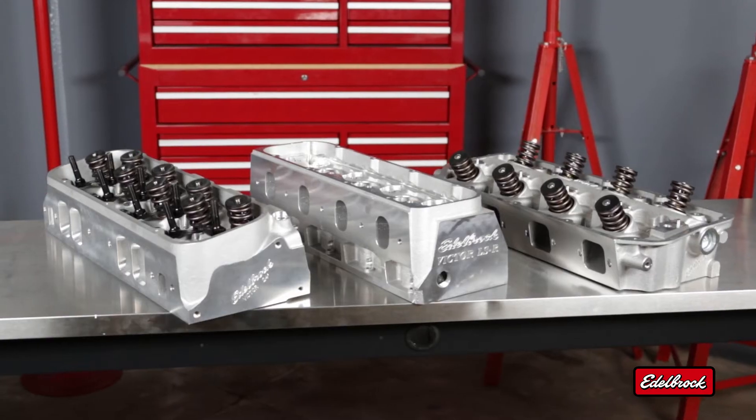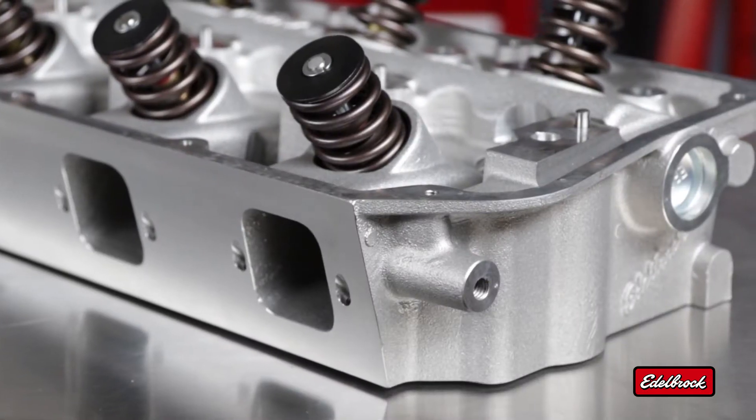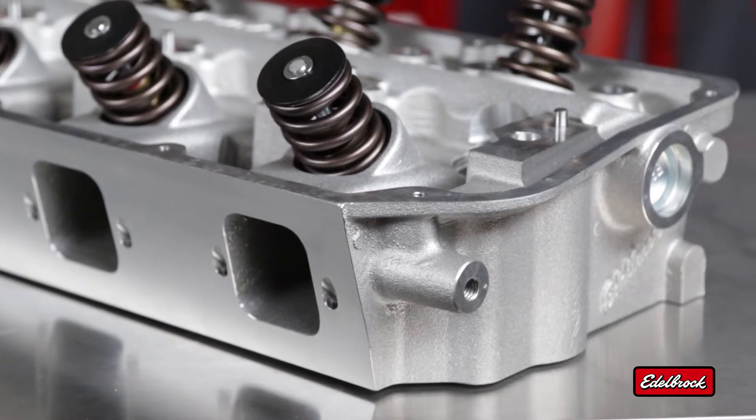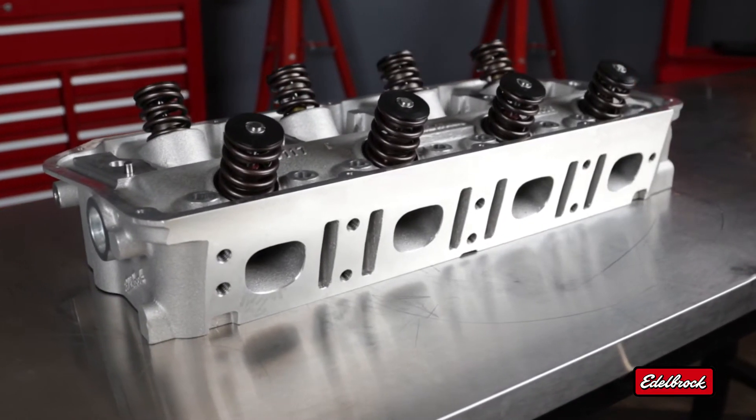Edelbrock's line of Victor Jr. cylinder heads are designed for strip engines but can be used on very high-level performance street engines. They feature stock intake and exhaust port locations as well as stock rocker geometry and are designed for stock pistons — all of which provides bolt-on convenience.